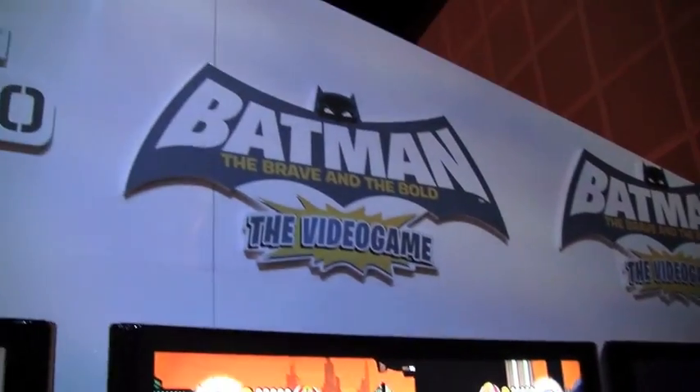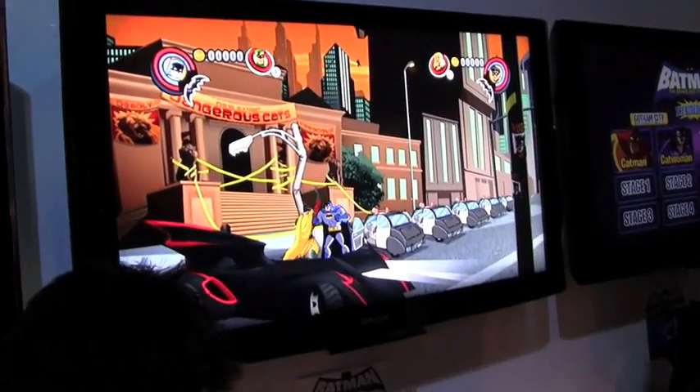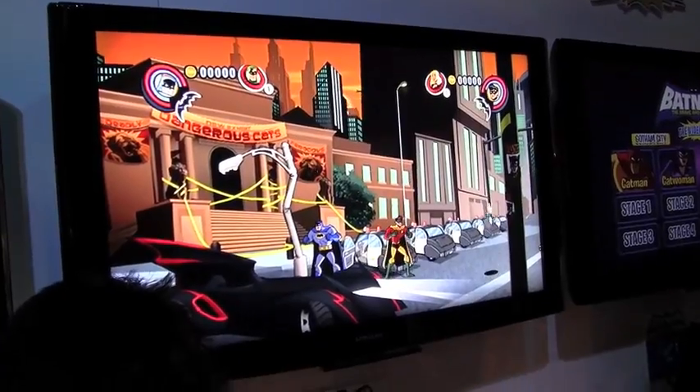Hello, Evan Campbell here for Nintendojo with Noah Ward. Hello there. We're here to talk about Batman: The Brave and the Bold, which is coming from WayForward Technologies and published by Warner Brothers.